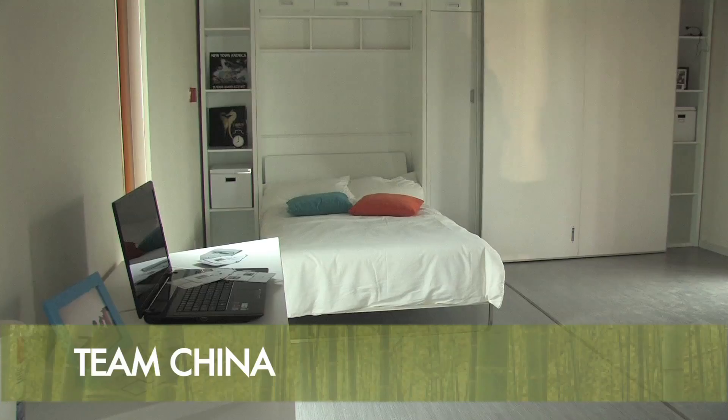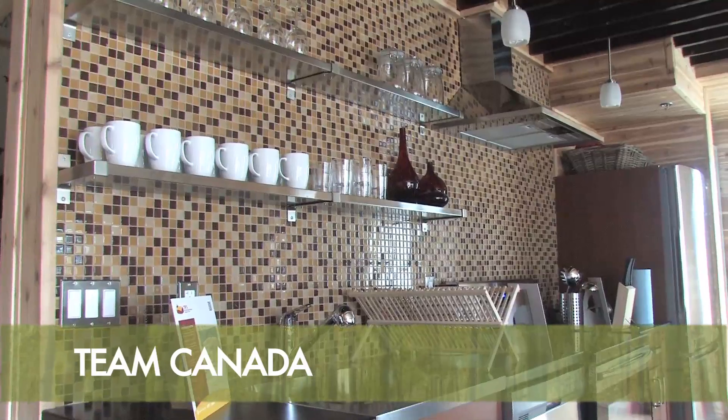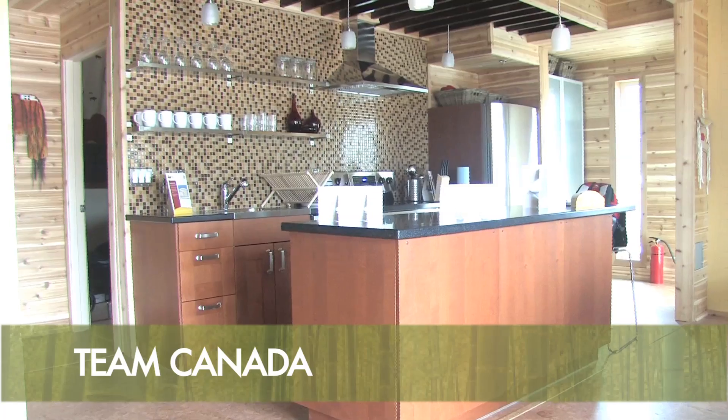I am judging the architecture of these really cool homes and these are some of the most clever homes I have ever seen. I'm excited to be going through them and checking them out on the inside.